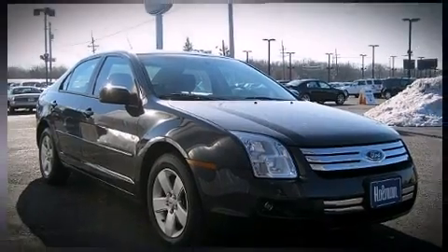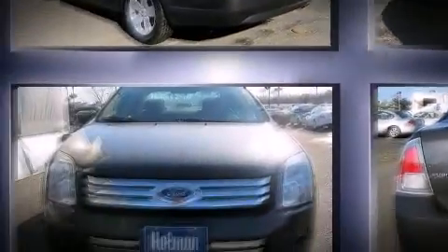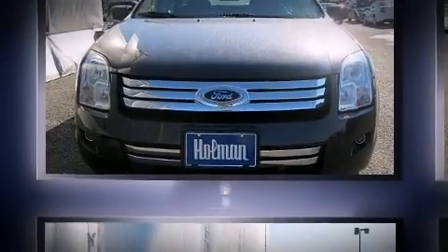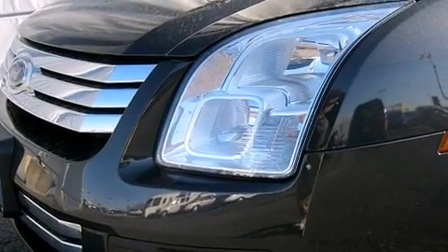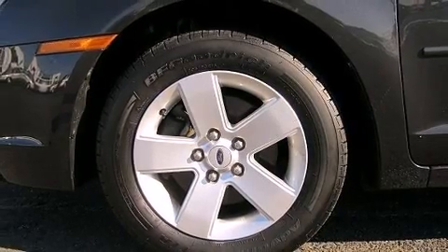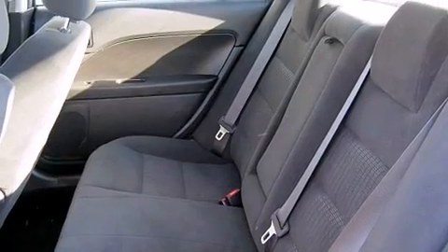Comfort and convenience were prioritized within, as evidenced by amenities such as one-touch window functionality, a tachometer, a trip computer, and a split-folding rear seat. Premium sound drives eight speakers, providing you and your passengers a sensational audio experience.